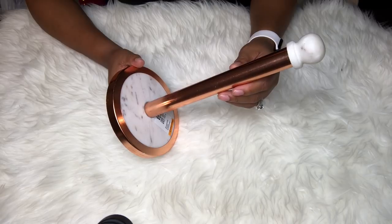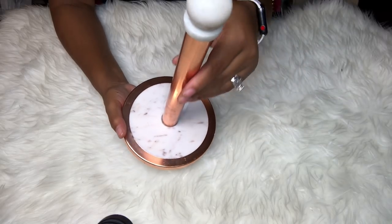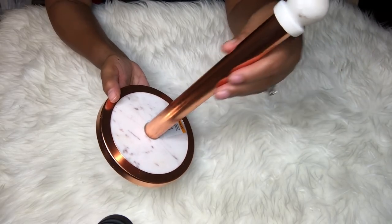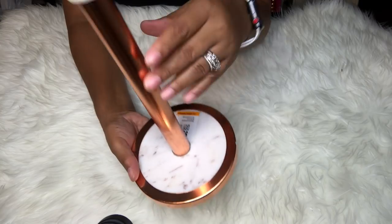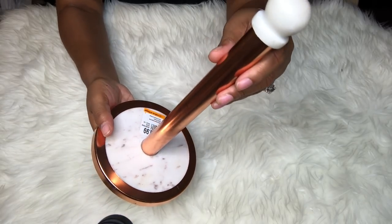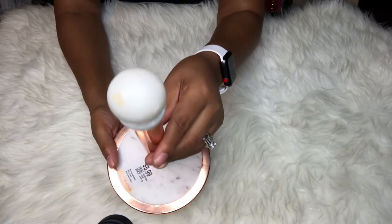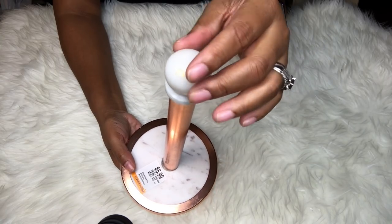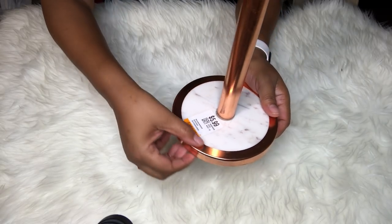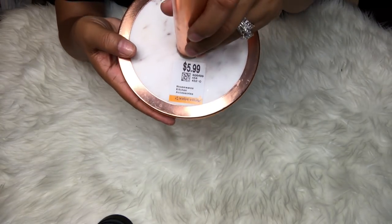The next item is a beautiful paper towel holder from Value Village. It is absolutely gorgeous — marble and rose gold, or copper, but I'm going with rose gold because that's my Christmas theme. This is super heavy. It has a marble top that you unscrew to put the paper towel on, and the base has rose gold accents as well.